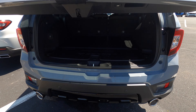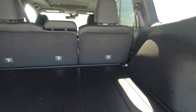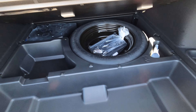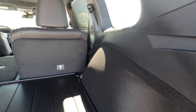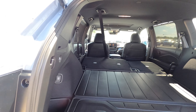You get a power liftgate, and cargo starts at 40.2 cubic feet of storage. There's a storage bin here, another one with a 12-volt charger underneath the floor. Pull this up and you have your spare tire with a little bit more storage capacity. You can fold down the second row at a 60/40 split, maxing cargo to 77.7 cubic feet.